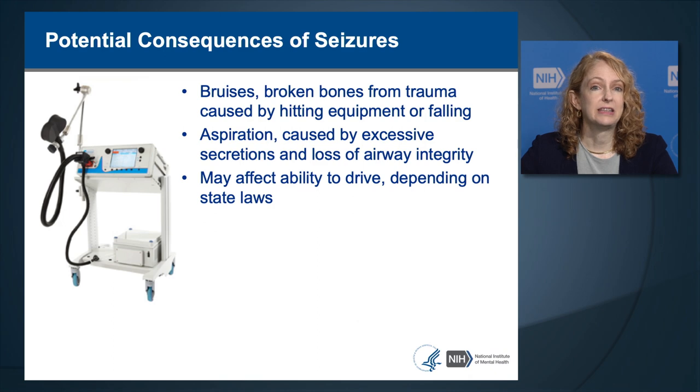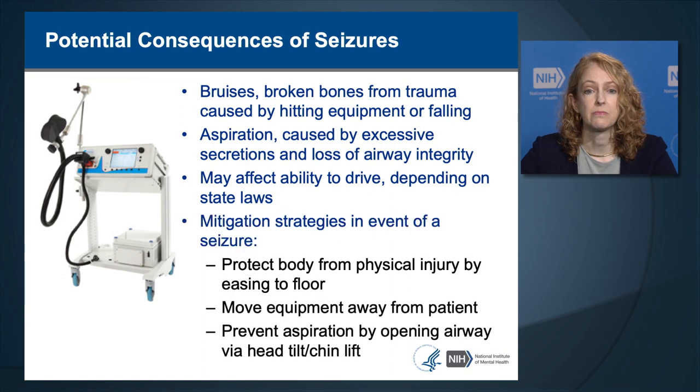Seizures can affect the ability to drive and to have a driver's license, with laws differing across states and localities. The strategies to mitigate possible complications of seizure include protecting the body from physical injury, easing the person to the floor, moving equipment away from the patient, and preventing aspiration by opening the airway using techniques like the head tilt-chin lift maneuver taught in basic cardiac life support.